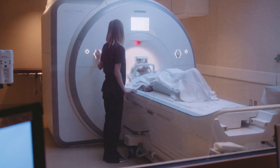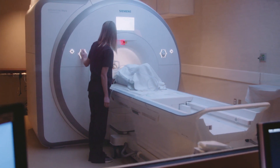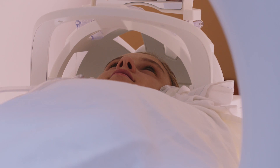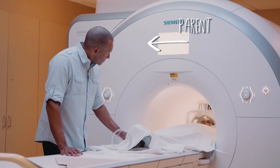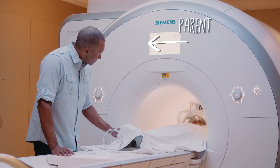Then the technologist will slowly slide your body into the scanner and leave the room. If you have a fear of enclosed spaces, or claustrophobia, you may be given medicine to help you feel less anxious. It's okay if you're nervous. If needed, one of your parents can stay in the room with you. Most people get through the exam without difficulty.